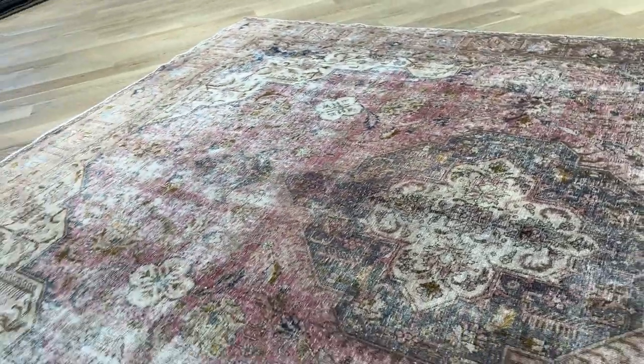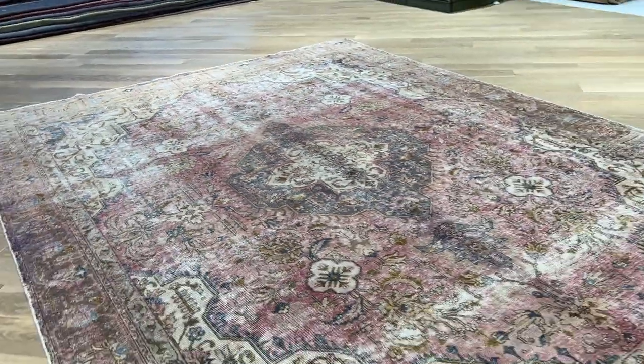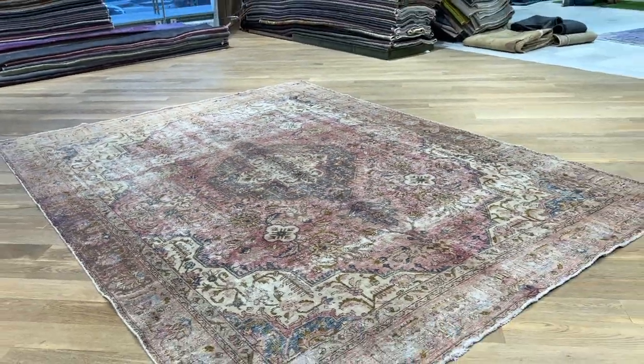Beautiful medallion. Extremely high quality Persian handmade carpet. These are carpets that were made to last for a lifetime.